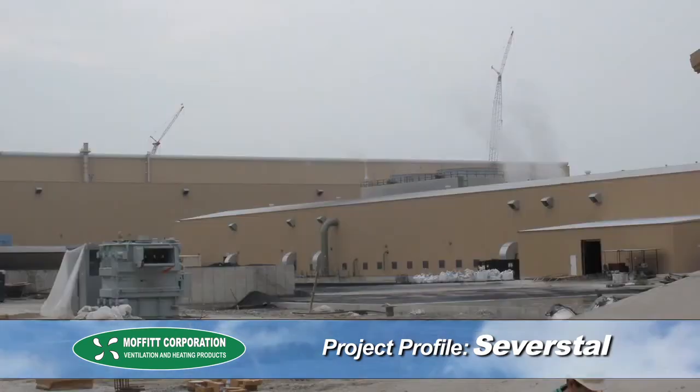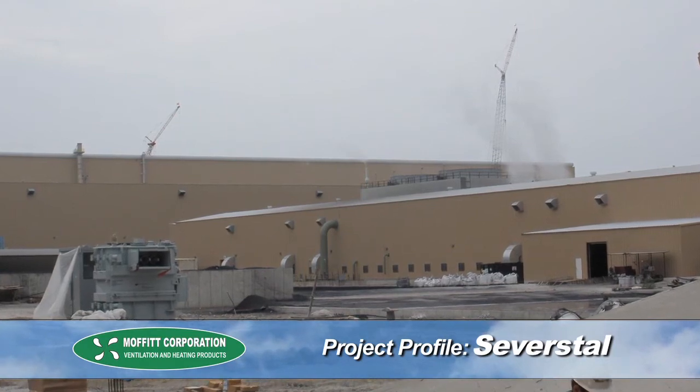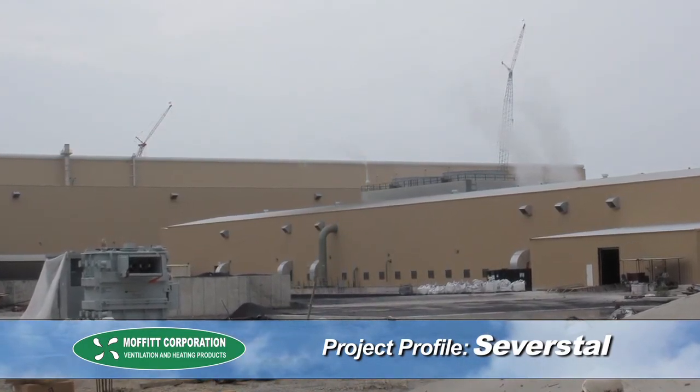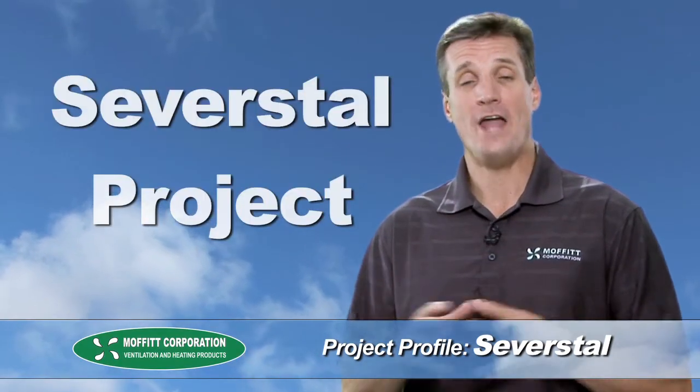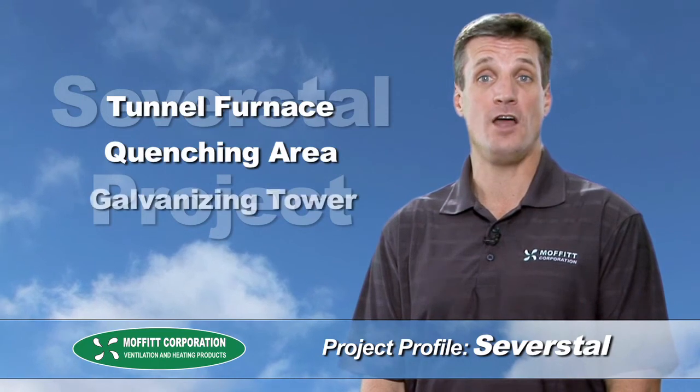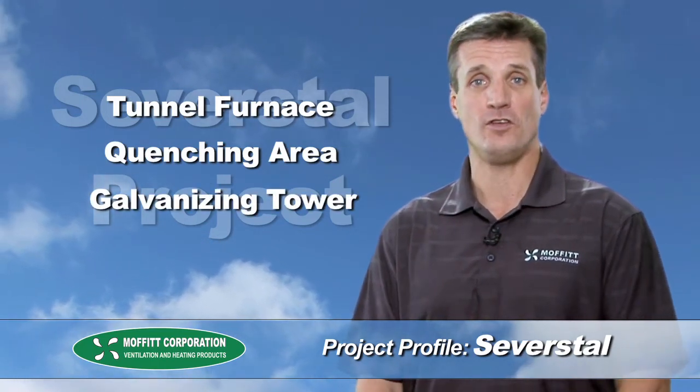CFD modeling, along with our 50 years of experience, allowed us to design a ventilation system that worked for this facility. Severstal was so pleased with the results of this system that they asked us to design CFD models for other areas of the facility. Moffat went on to install natural ventilation systems in their tunnel furnace, quenching area, and galvanizing towers, all with the same successful results.